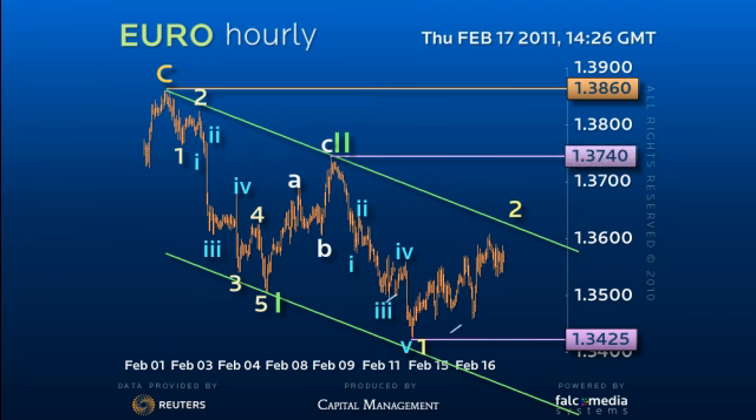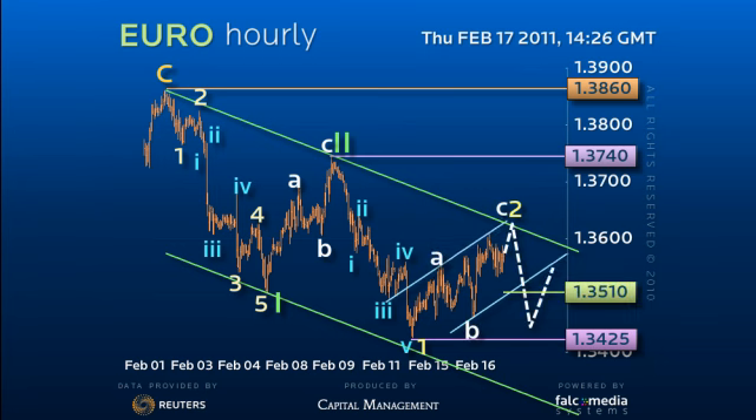But until the Euro breaks minor 135.10 updrift support, we have to allow for room in the down channel to the 61.8% retracement of 136.20. However, as any such strength fades, look for a loss of 134.25 to accelerate weakness to and beyond 132.45.